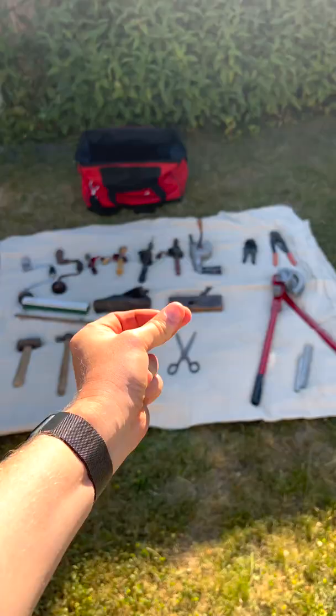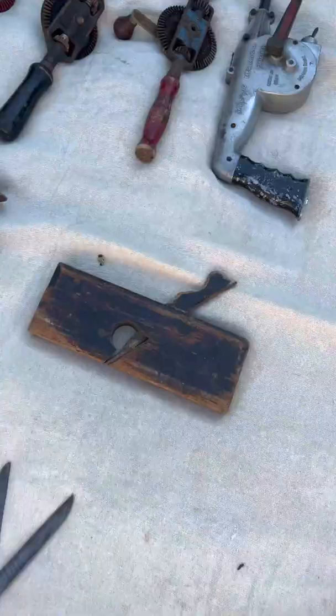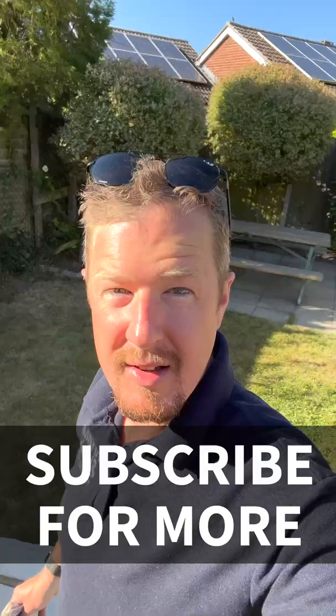Ready for the big reveal — what did I get for my hundred quid? A Rothenberger pipe bender, two crimping tools, seven drills, two planes, two measuring sticks, three hammers, two pairs of scissors. For all of this I only spent £39.50. If you like this video and you'd like me to do more like this, let me know.